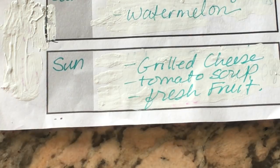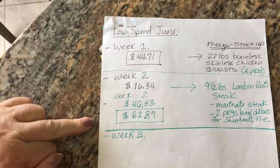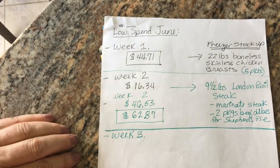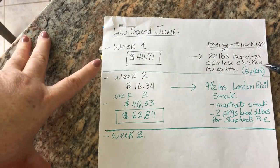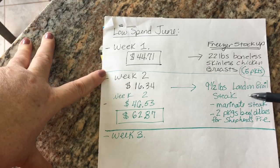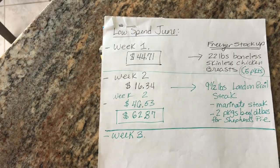So that is our meal plan. I just wanted to see where I'm at for the month. The first week I spent $44.71. The second week, the two grocery hauls totaled $62.87. So I'm at $107 and some change. I've been able to put 22 pounds of chicken breasts into the freezer as five marinated chicken packets for five dinners, and nine and a half pounds of London broil — one marinated steak and two packages of beef cubes. That's eight protein packets in the freezer. I'm really jazzed with how I've done this month — we're halfway there. If you want to join us with Low Spend June, please do. You guys have a great week and happy meal planning.